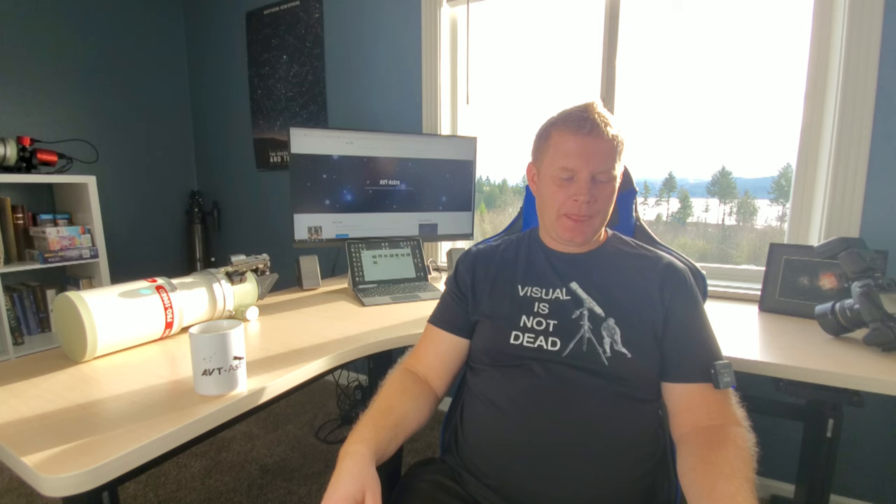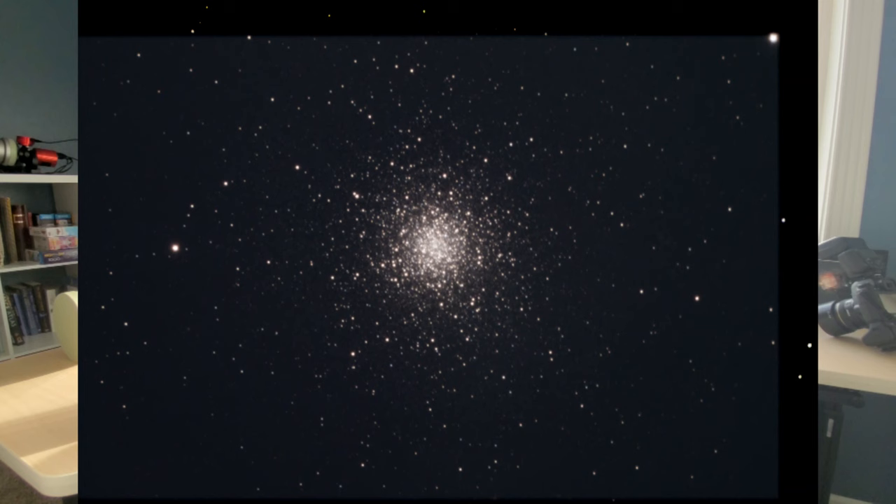We've also got a couple more globular clusters: M3 and M5. They're not quite as impressive as M13 but they're very bright and very good globular star clusters — check them out. What I like about globular clusters is comparing them: look at M13, then look at M3, and compare the size, the distribution, how the stars are fanned out or arranged. There's a lot to see.